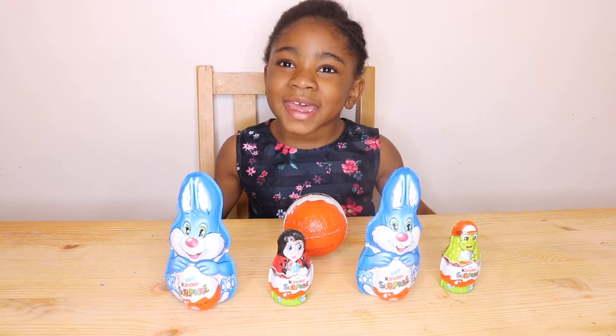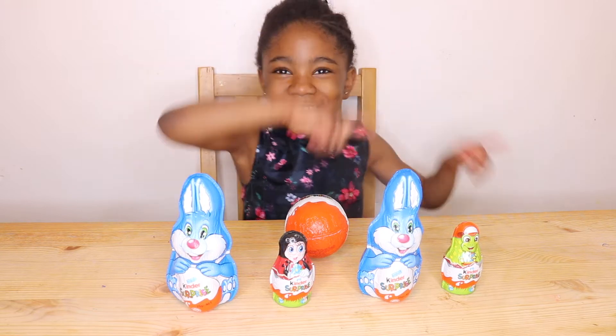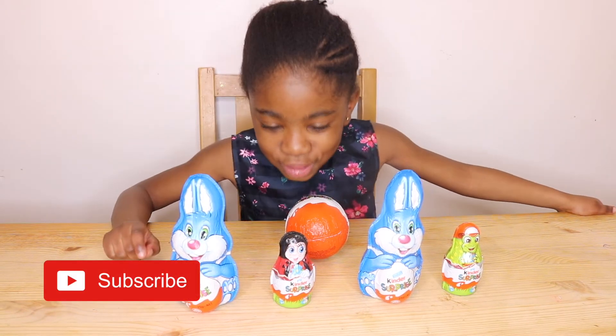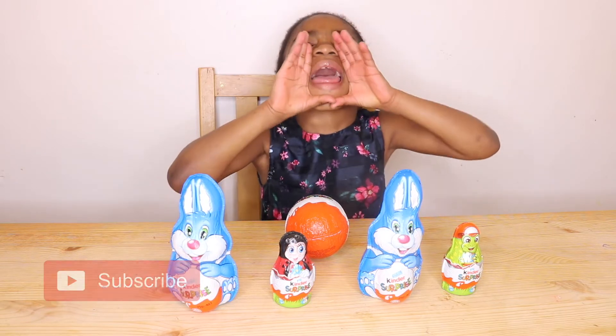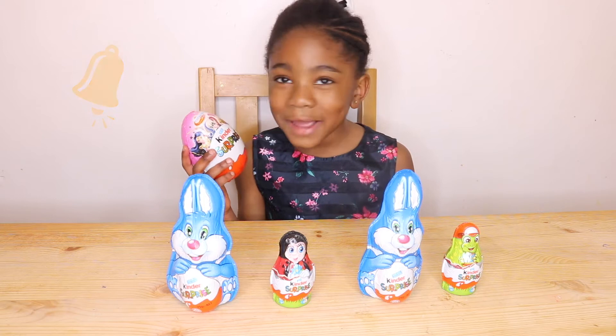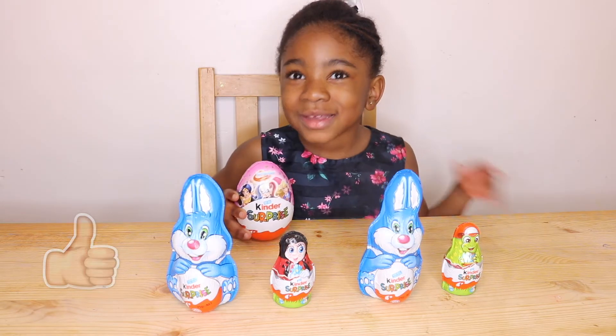Hi guys, I'm Mimi, welcome to our channel. If you're new please subscribe. Today I'm going to be opening Kinder eggs. Comment down below if you love Kinder eggs, because I do!